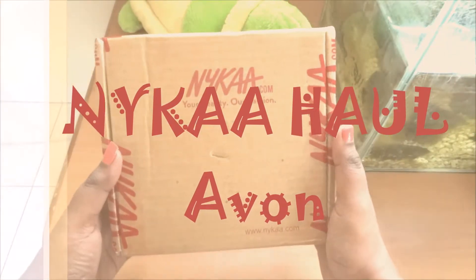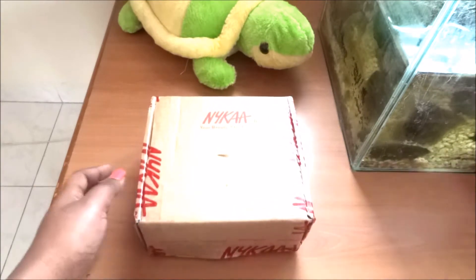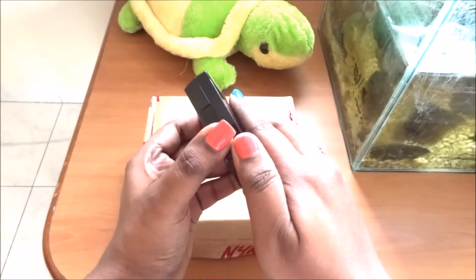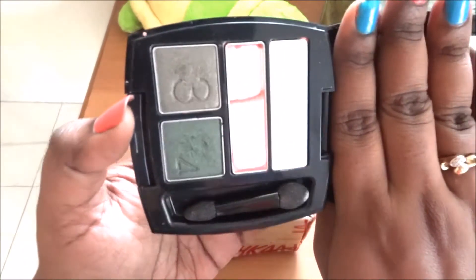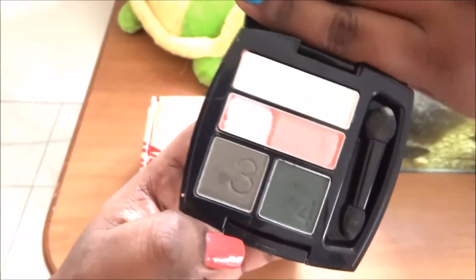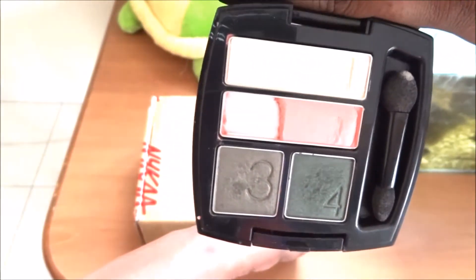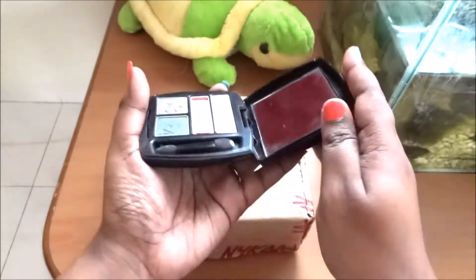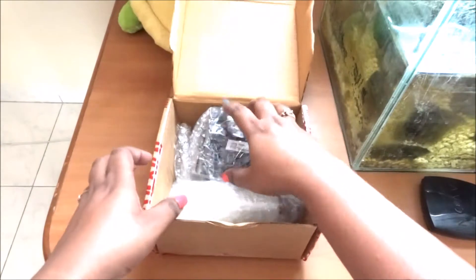Hello my darlings, welcome back to my channel! Today I have yet another Avon haul for you guys. One of my eyeshadow quads from Avon was broken — that was the broken eyeshadow I got and I actually cleaned it and it did work for me. But when I wrote to the Avon people they sent me a discount code, so how can I waste it? I had to order immediately!